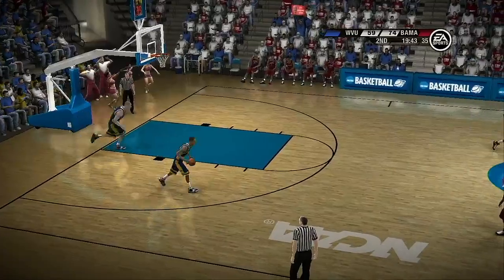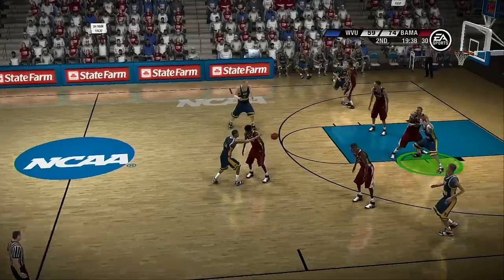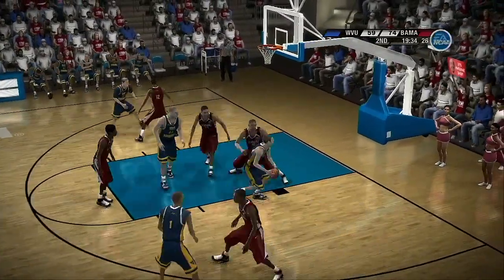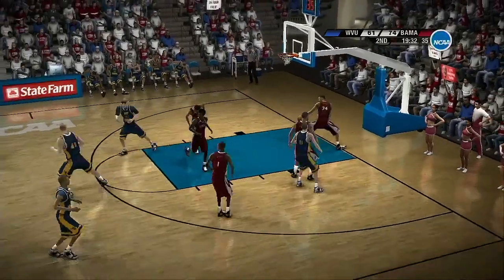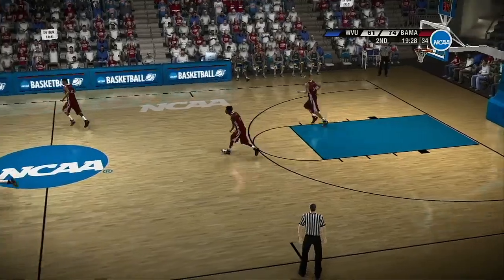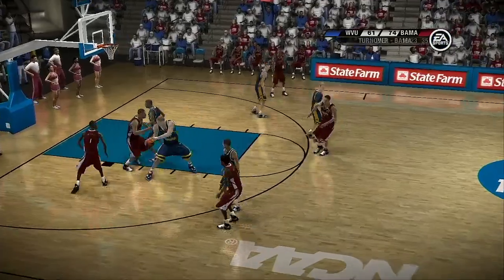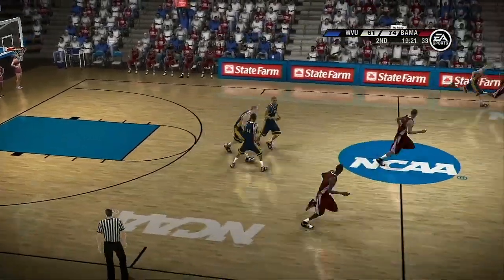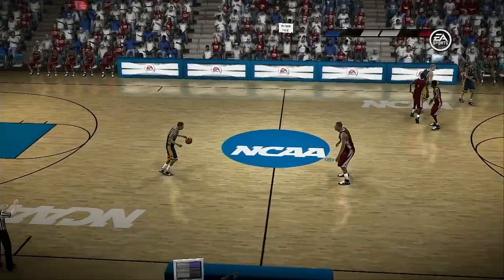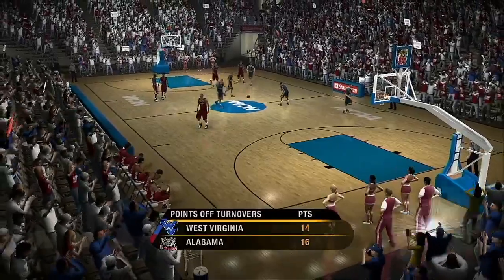Nice shot. Dumps it in. Work it inside, and he tries a drop step defensively. Nice job — great job using his footwork defensively to beat him to the spot. Problem with that, when you front, if you don't get some backside help, you're in trouble. You've got to get help because you've got to see ball-man. That's essential when you play on the perimeter. Play results in a backcourt violation. You have to take care of the ball, baby.